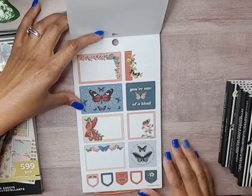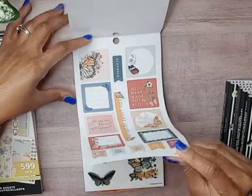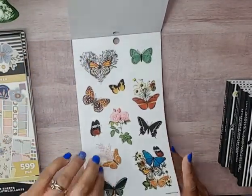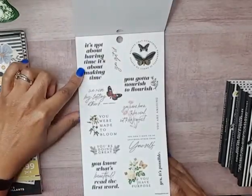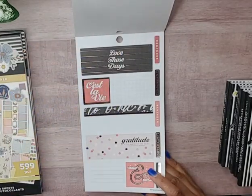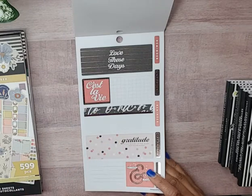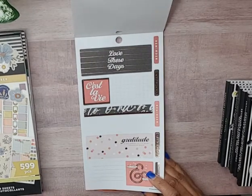Here are some box stickers, flag stickers, and more box stickers — very pretty. You have some butterflies down the center, then these pretty butterflies and florals on clear sticker paper. We have some clear sticker paper quotes, and then I think this was called the Papillion sticker book.